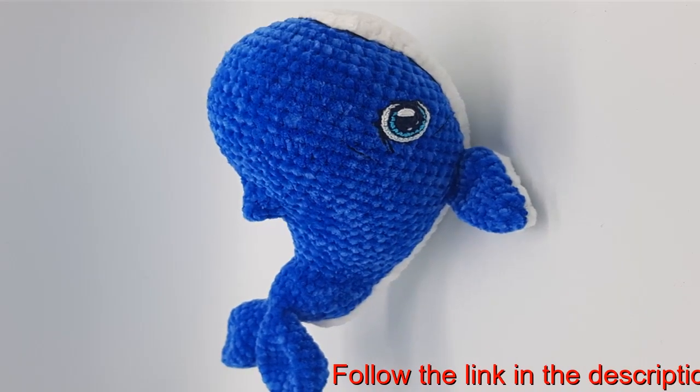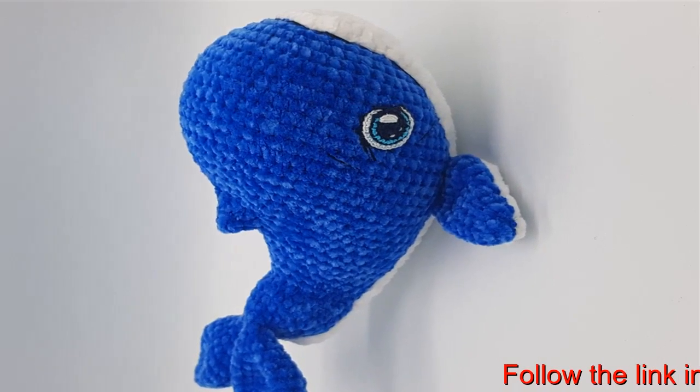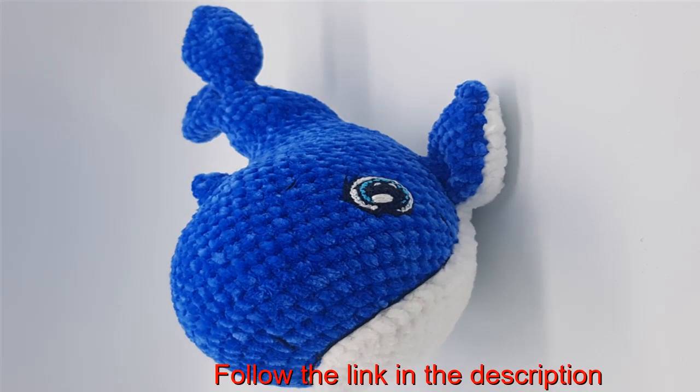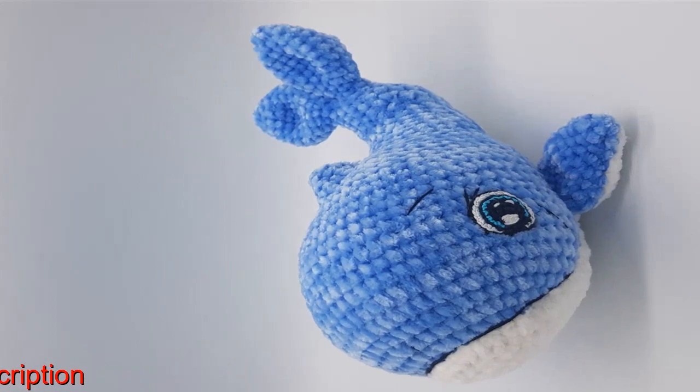The toy requires careful handling, as the yarn is very soft and cannot withstand automatic washing. Hand wash at 30 degrees Celsius is allowed. All elements are not removable. The colors can change and are selected individually if desired. Item size 25 to 28 centimeters, 9.8 to 11 inches from head to tail.